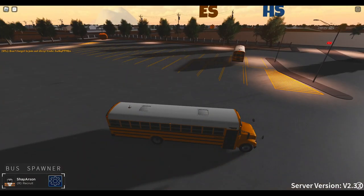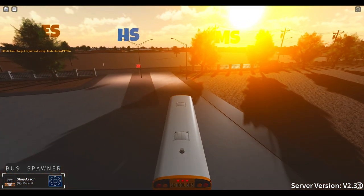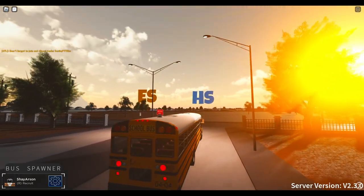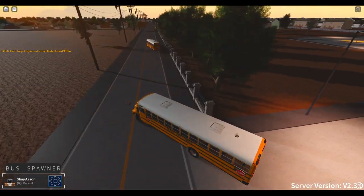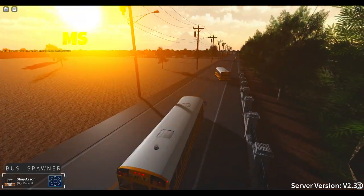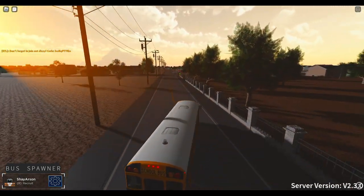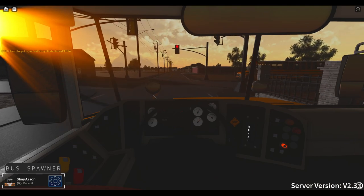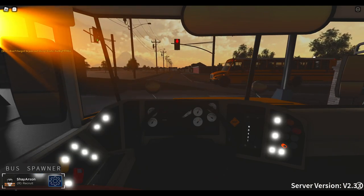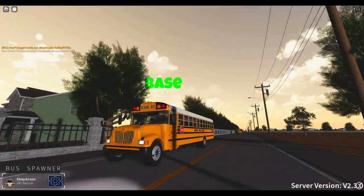We're going to do an MS AM route. I could have sworn it said three new buses, but I'm not too sure. I'm going to have to go around this guy — my apologies. This is a very nice looking map, very very nice. Oh, did y'all see that? Look at the inside — oh my god, that is amazing.